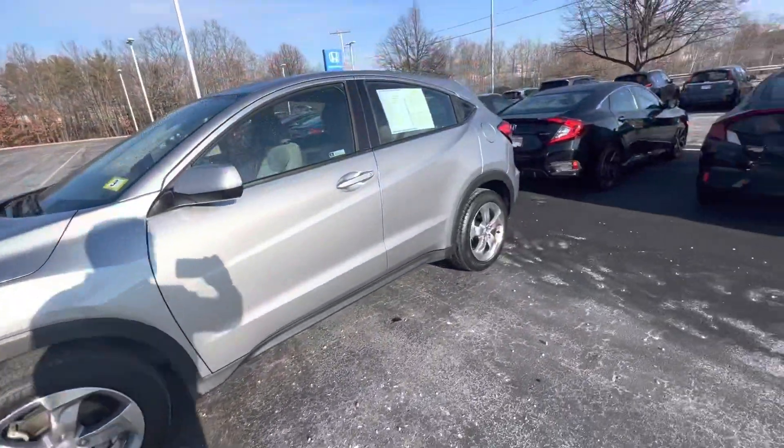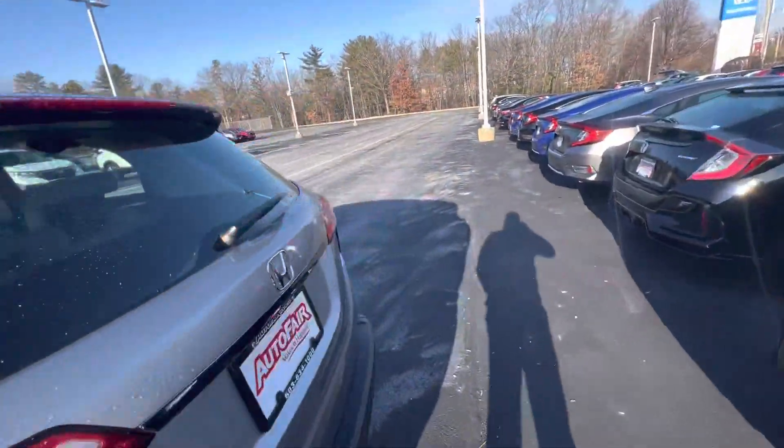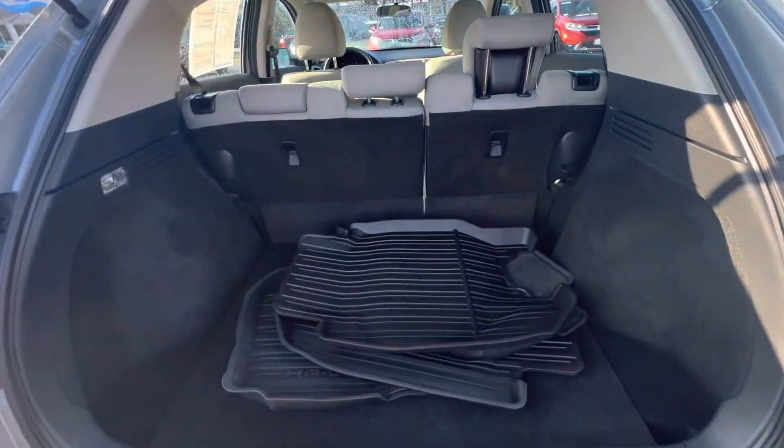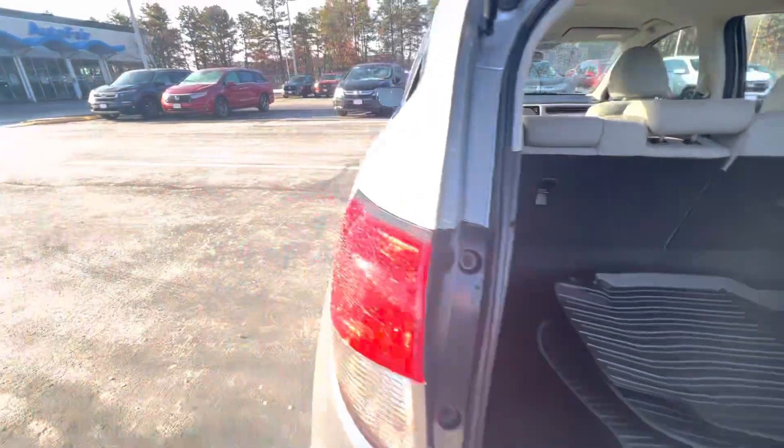Let's take a look here in the trunk. Lots and lots of room, with 60/40 split seats. Now let's hop in the back seat.